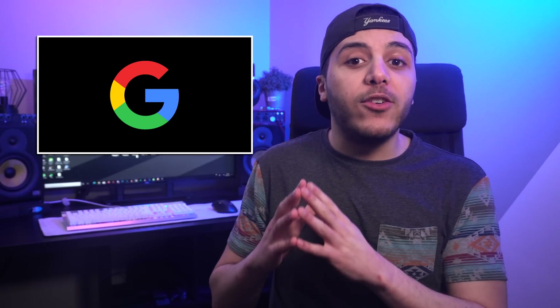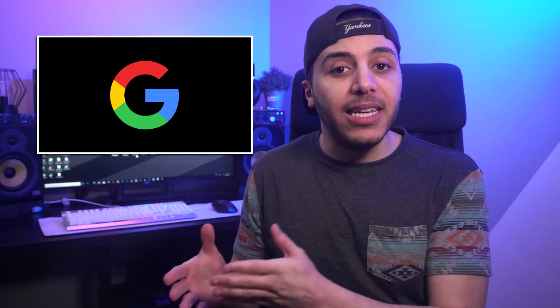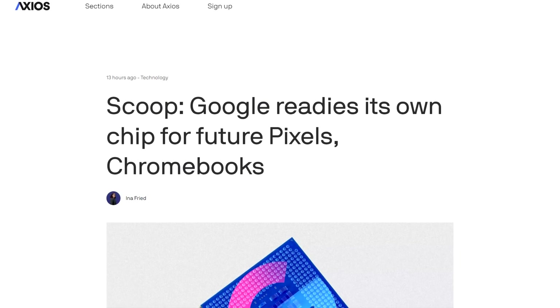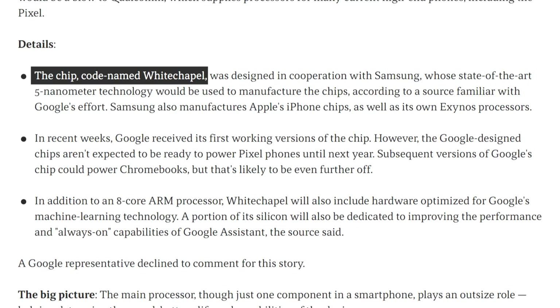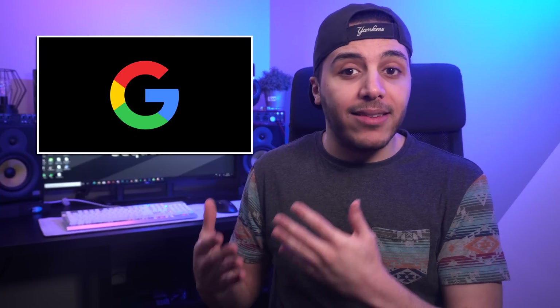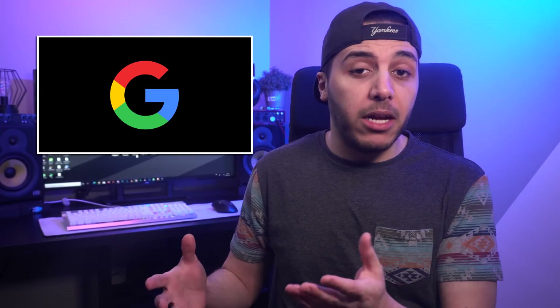It looks like Google is going to let go of Qualcomm for their next-gen flagship devices. Google already has some custom silicon in their phones, like the Pixel Visual Core, but according to a report from Axios, future Pixel devices — smartphones, Chromebooks, and tablets — would be powered by a co-designed chip. The chip is codenamed Whitechapel and is designed with the help of Samsung, so it will likely be produced on their 5nm process. It should feature 8 cores and optimizations for machine learning and always-on Google Assistant, potentially as early as next year. I wonder if Samsung's partnership with AMD on RDNA for smartphones will make its way to Google.